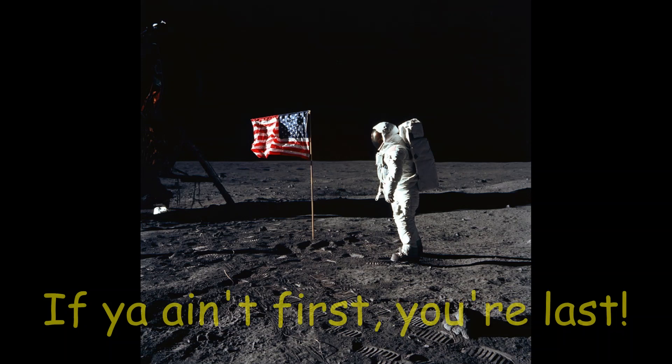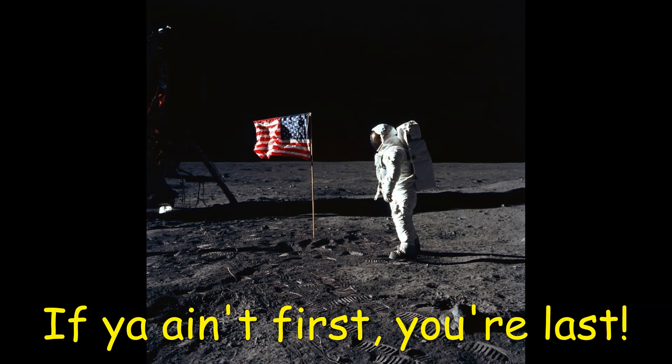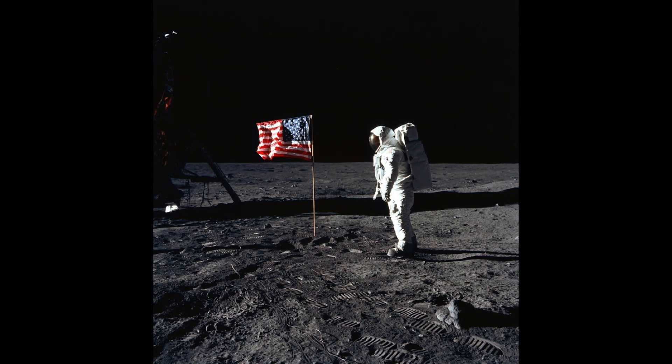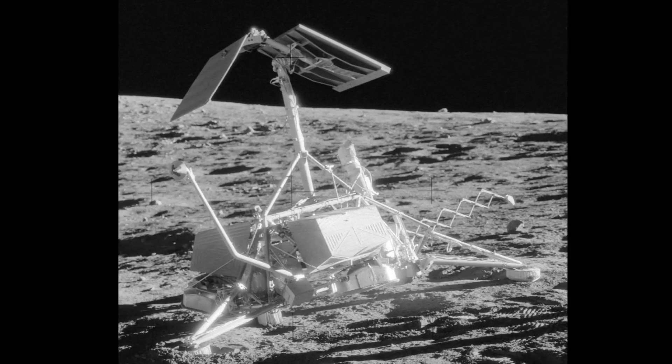Apollo 11's mission was mostly just about the landing. Their goal was to simply get Eagle safely on the surface. It did not matter if they landed where they were supposed to or if they landed five kilometers downrange, which is exactly what happened. However, Apollo 12 had a target: the Surveyor 3 landing site.